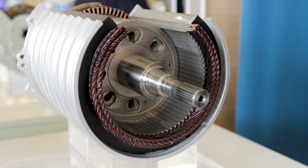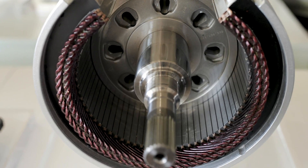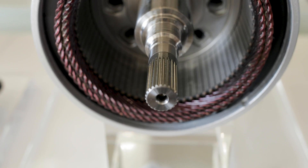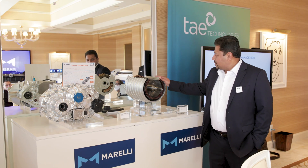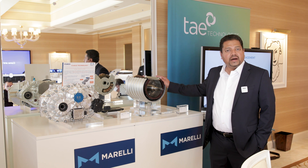On my right here is our 800-volt motor that's currently in production for the Porsche Taycan. This is a 330 kilowatt motor with 550 newton meters of torque. This is one of two — there's another motor in the front which is about 165 kilowatts, for a total of 500 kilowatts of combined power.